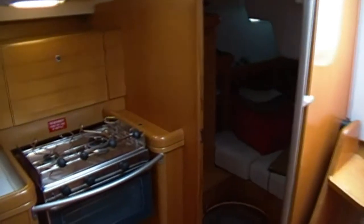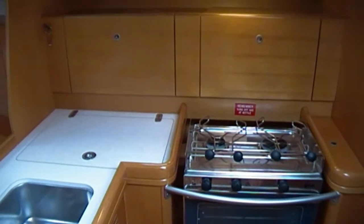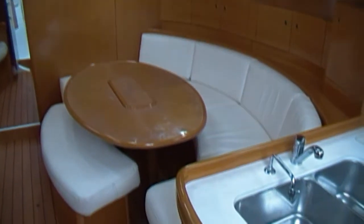Two burner gas stove and oven. Into starboard there is a second head. Looking into the galley there is a top opening fridge and twin stainless steel sinks with hot and cold water.